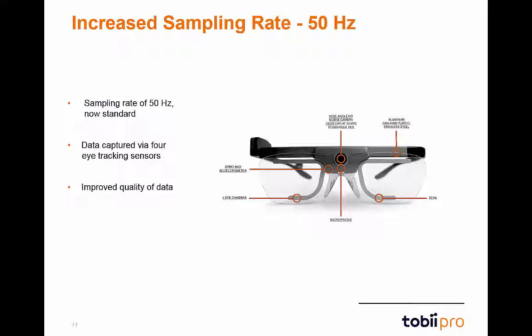The slippage compensation enables the Glasses to handle movement during the recording. For example, if the glasses slide down the nose of a participant or fall off during the recording, the participant will be able to put the glasses back on and still be tracked as accurately as the moment after calibration. This makes Glasses 2 an even more powerful research tool that can be used in virtually any environment and applied discipline.